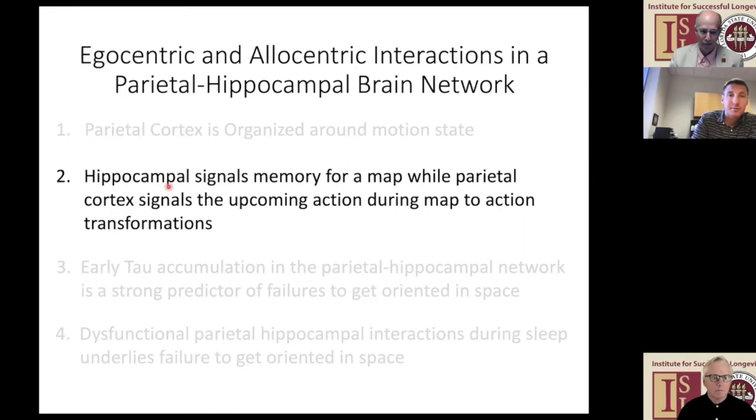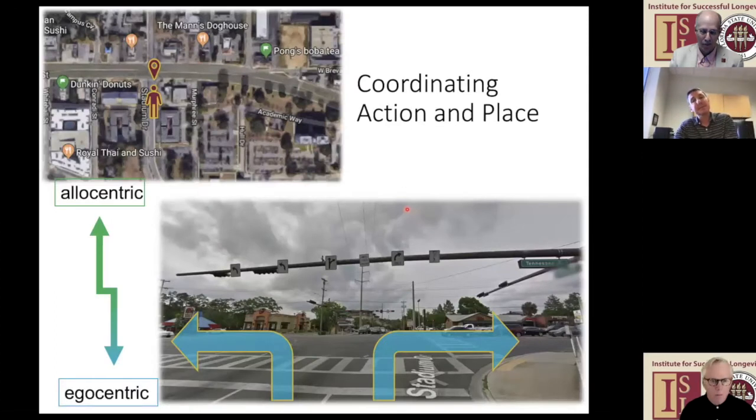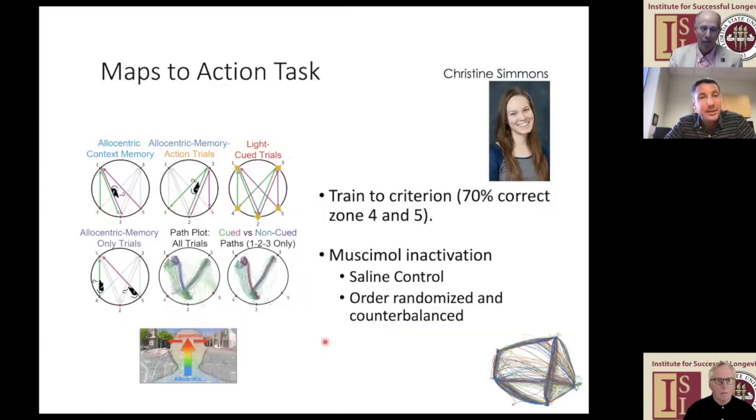We took this to suggest that parietal cortex would be well-positioned to be the critical interface for taking information in world-centered coordinates and moving it into egocentric action. One reason is that parietal cortex also has some world-centered, map-like information present in it. Next, I'll talk about the hippocampus and put that together with parietal cortex—building up this idea that this transformation is happening across that set of brain regions. I'll call this our map-to-action task.